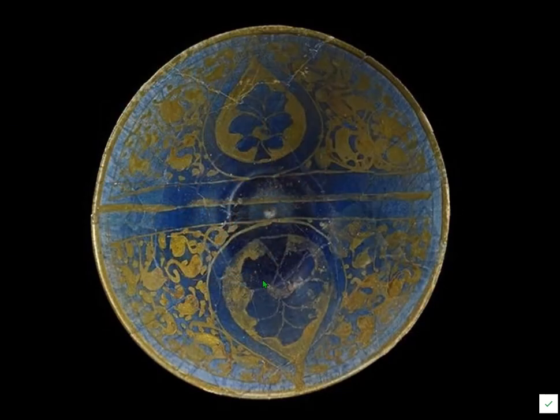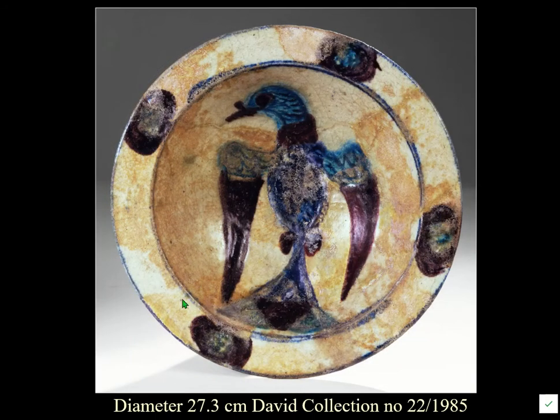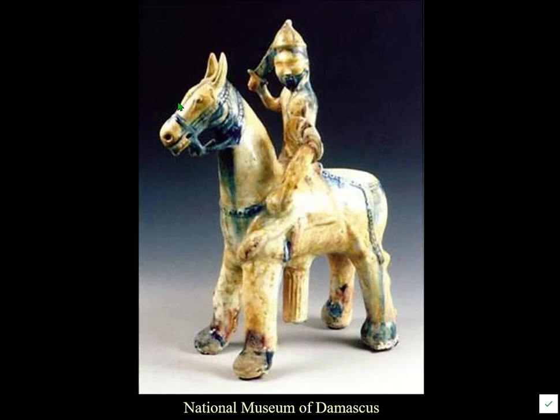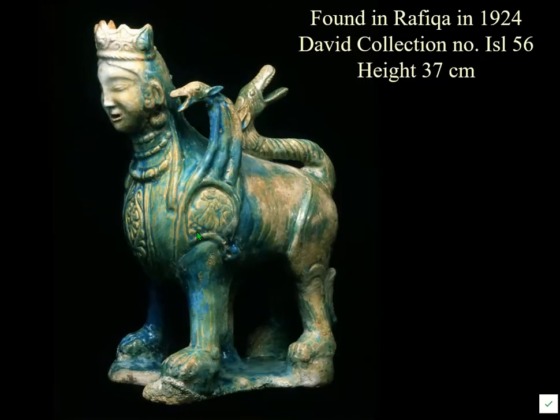Telmanese wares also come with blue glazes — clearly cobalt — and there are quite a few Lacabi wares including examples with this runny glaze on top of the stone paste. One example found at Rafiqah near Raqqa also shows the same technology, though that one is harder to date.